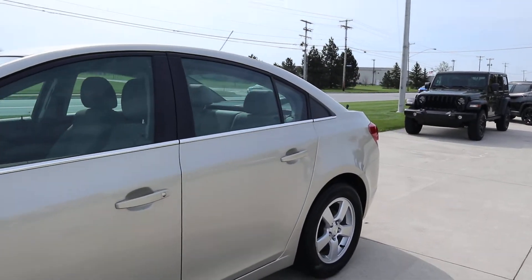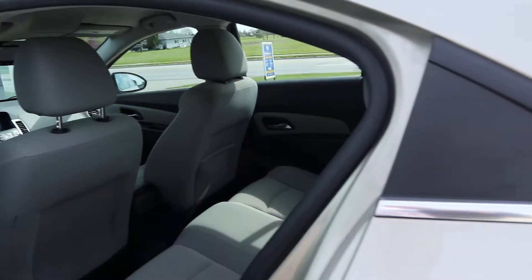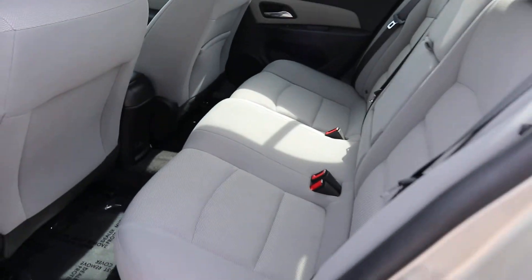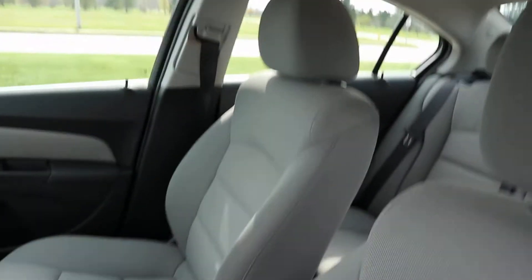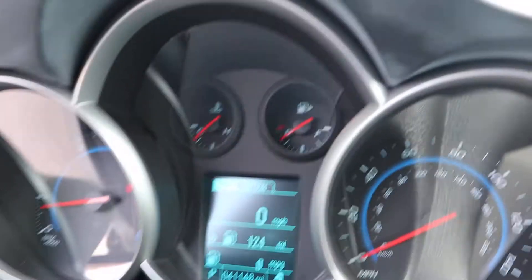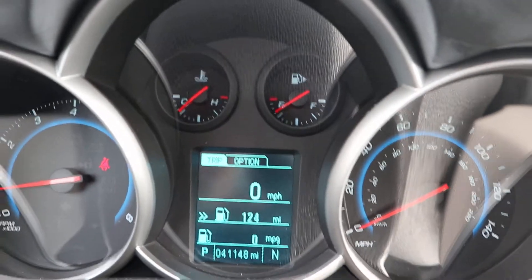Let's take a look at the inside. The back seats are in good shape, and the front seats are also looking good. This one has right around 41,150 miles on it.